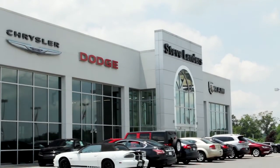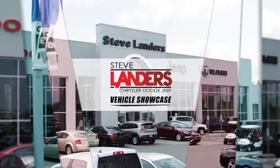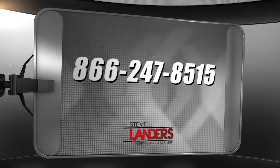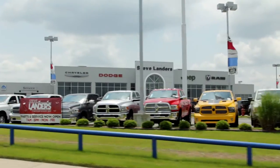We've got credit specialists right here in the store who can and will do everything they can to get you approved. Don't pre-qualify yourself, no matter what your situation is. You're not going to want to miss a single minute of the next half hour. If you have any questions about any vehicles, just give us a call, we'll get right back with you. Better yet, just come on down to Steve Landers Chrysler Dodge Jeep Ram and check out these vehicles for yourself.